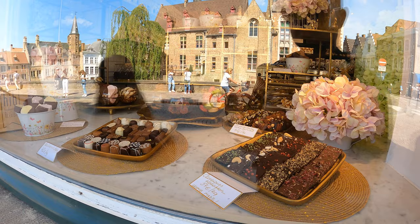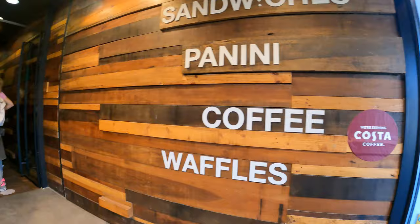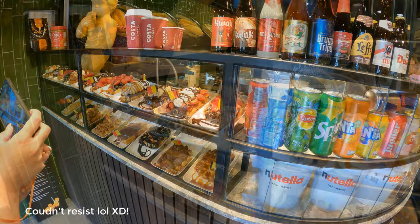We're gonna look for something to eat. All right, we'll get some waffles!